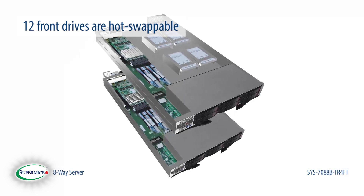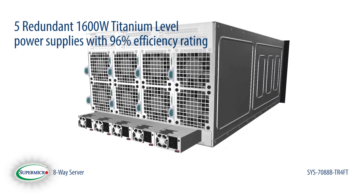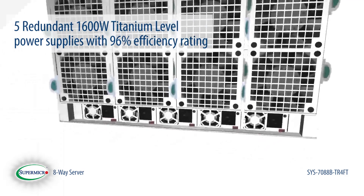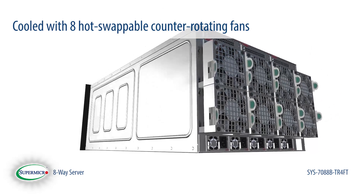The 12 drives in the front are hot swappable. Stay up and running with five redundant 1600 watt titanium power supplies with a 96% efficiency rating. The entire system is cooled with eight hot swappable counter-rotating fans.